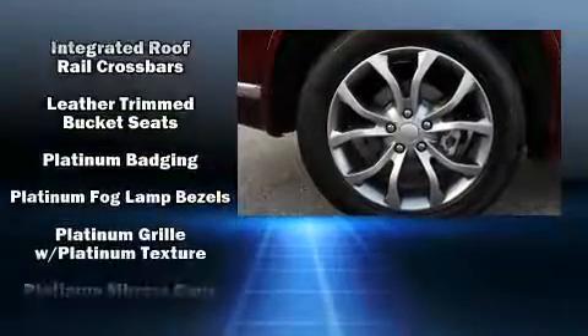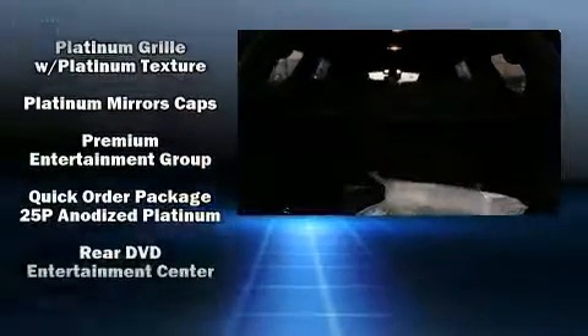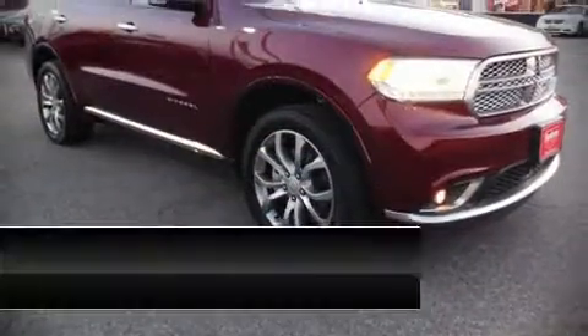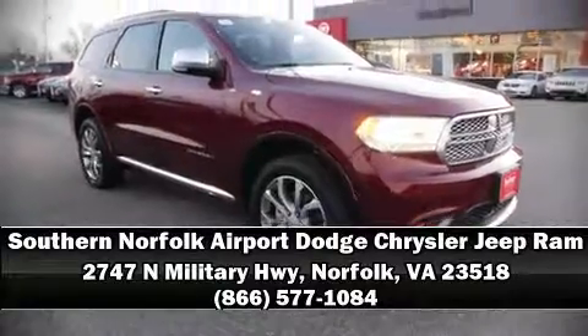Four-wheel disc brakes with ABS and rain-sensing wipers that activate automatically when the drops start to fall ensure you're always safe and in control. Our team is professional and we offer a no-pressure environment — stop by our dealership or give us a call for more information.